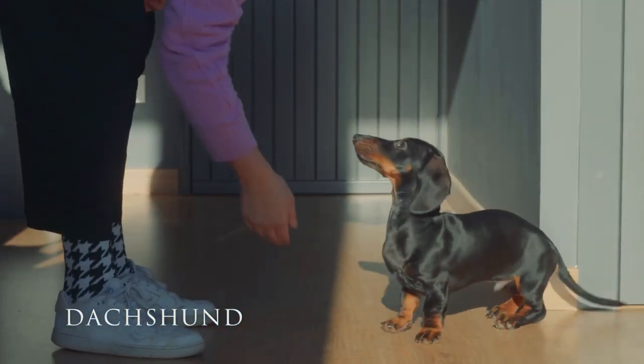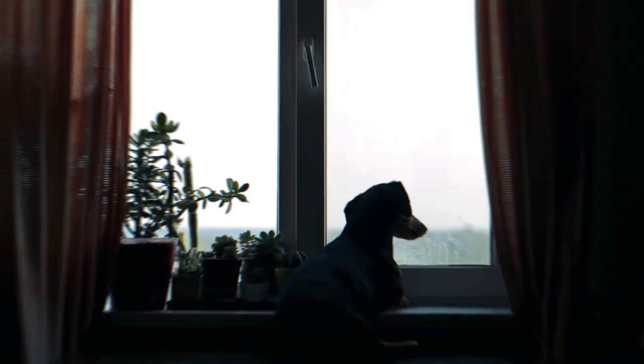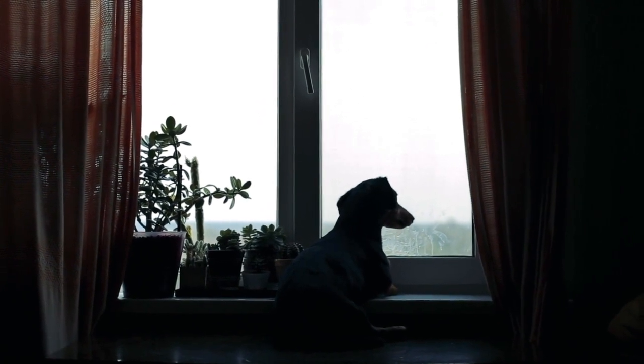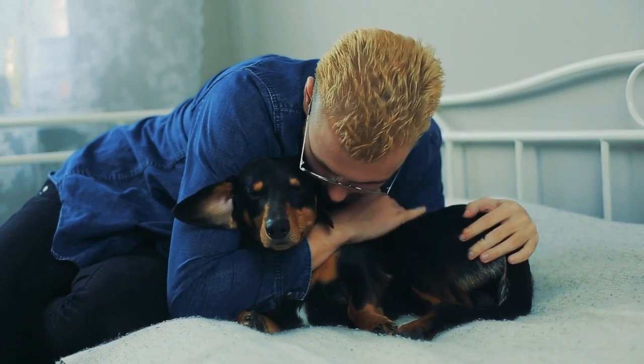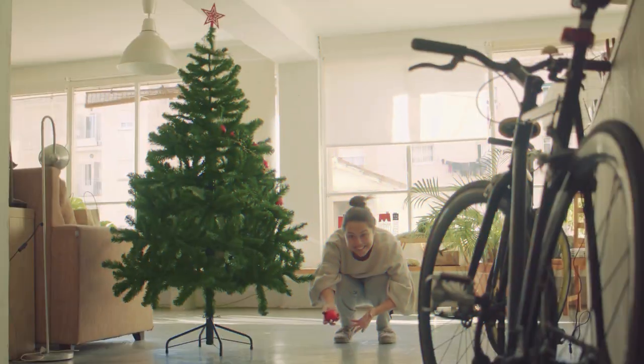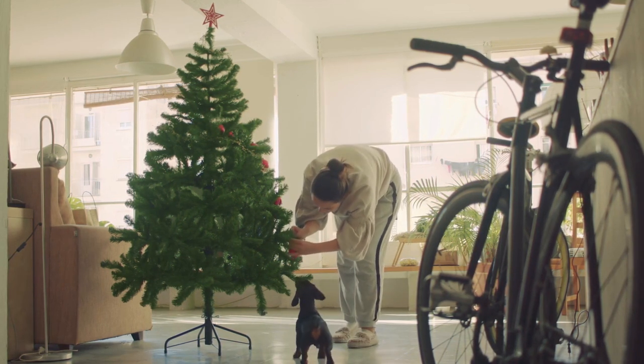The Dachshund is a dog of many nicknames — Dachsy, Wiener Dog, Sausage Dog, Hot Dog, Weenie, and more. Of course, these names mostly refer to the dog's elongated and distinct appearance. Dachshunds come in standard or miniature size, the latter being ideal for apartment living, although the standard is not large by any measure.